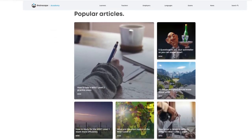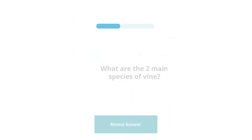Great question — thanks for submitting it. We will be back with more FAQs. If you want to learn more about wine in general, be sure to check out Brainscape's Wine Academy, and also the flashcards for WSET 2 and 3, and the Court of Master Sommeliers Level 1. We'll see you again soon.